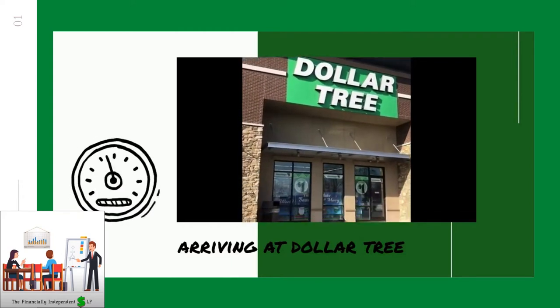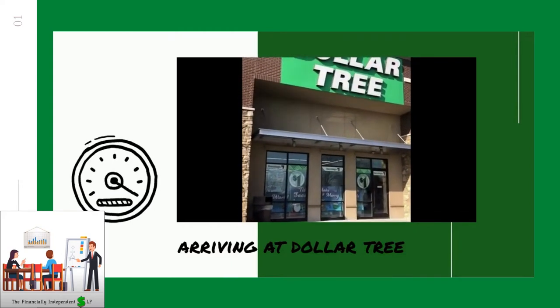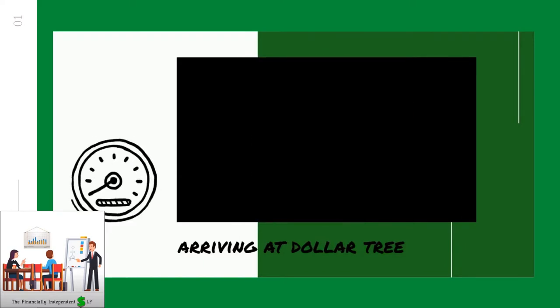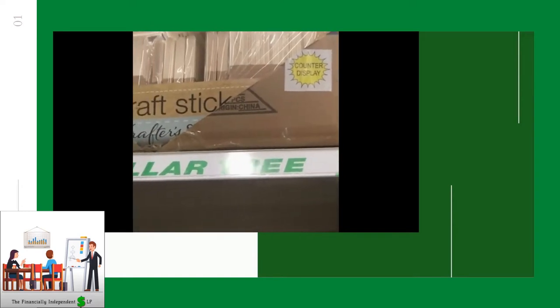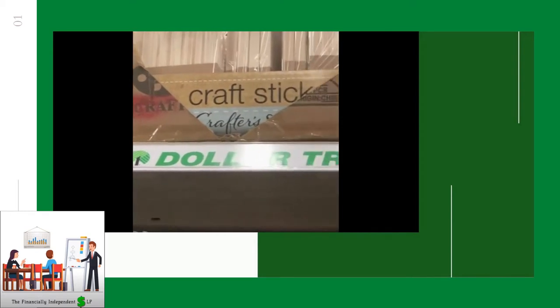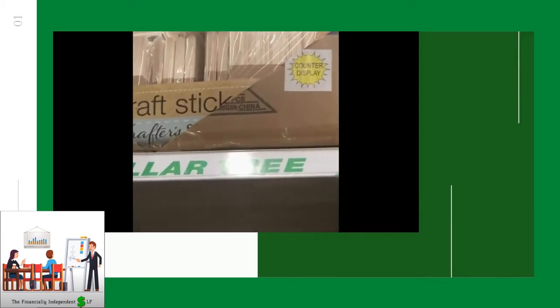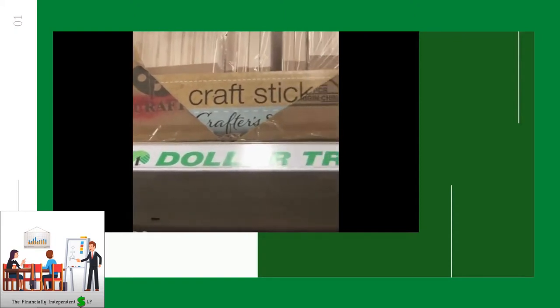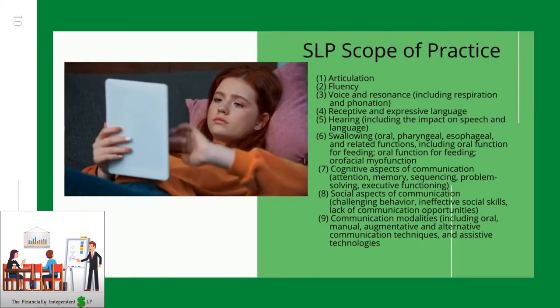Here I am arriving at the store. Once I go inside, I just go up and down each and every aisle. I love the craft sticks — I do a lot with tongue depressors. I have something called the crossbar that I use. If that's something you want to see in a video, just comment down below. I like to use this for oral motor exercises, labial closure, articulation, different communication modalities, and swallowing.